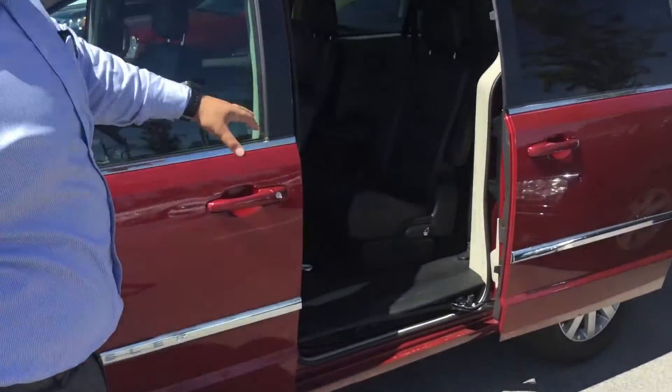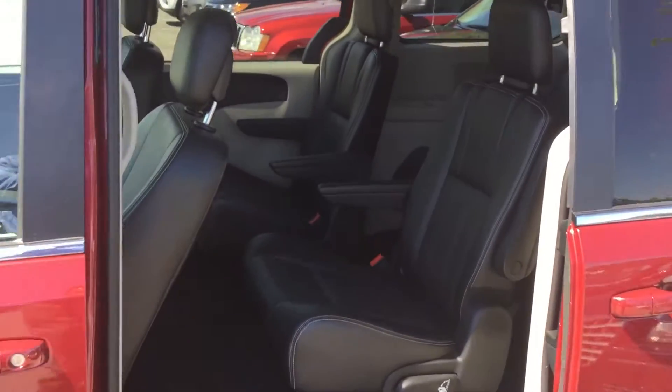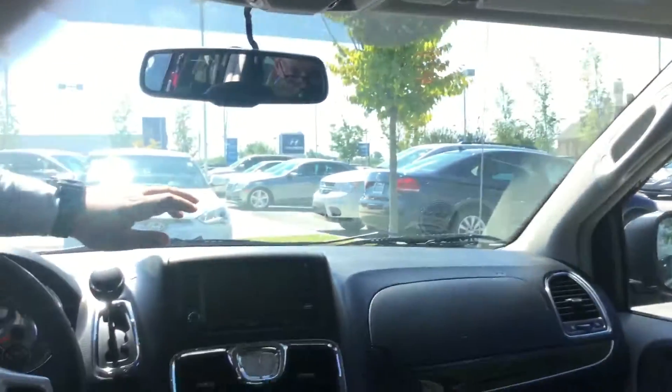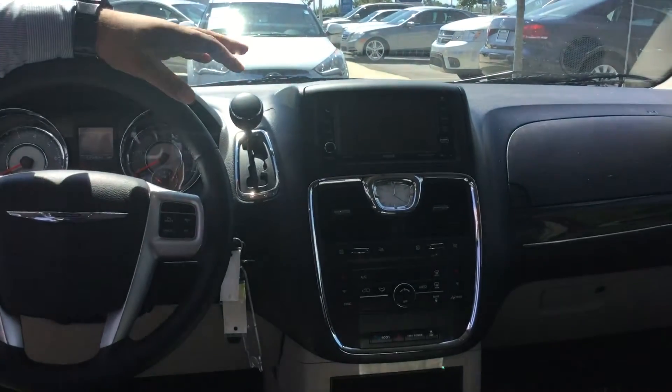Come around to the back and you'll see the beautiful leather captain seating, and you have another seat in the back. This vehicle also has a DVD player on the roof in the back. If you look here in the front, you actually have a screen here and you have your auxiliary and USB